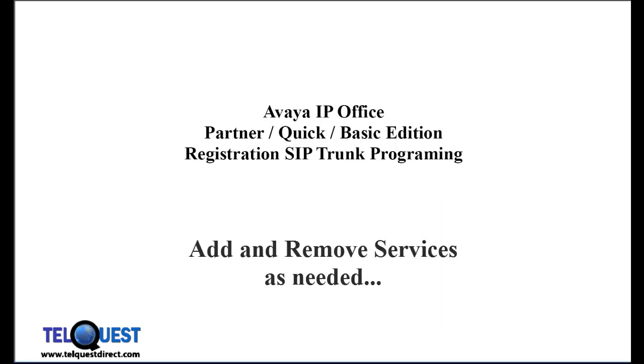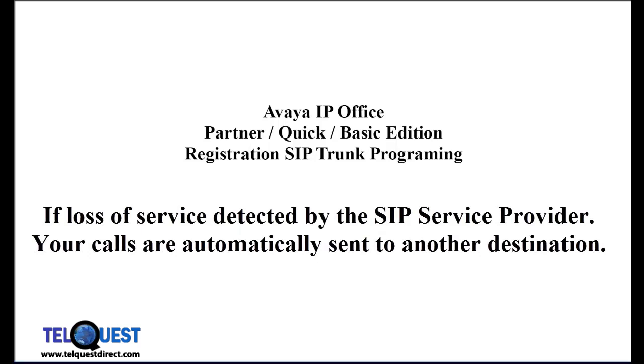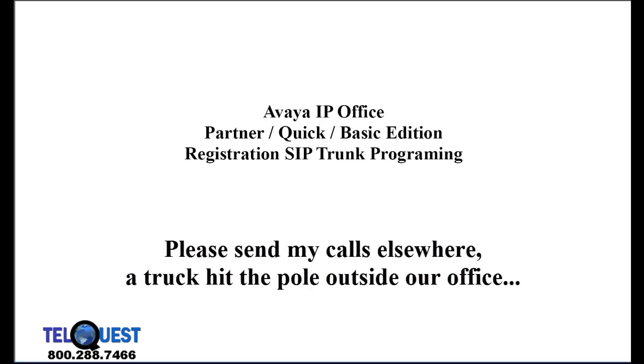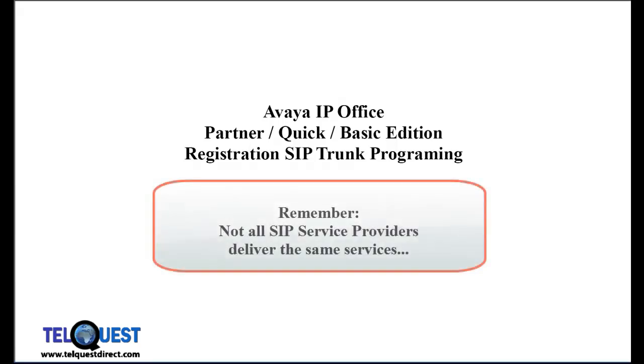So if you're a seasonal business and business is picking up perhaps during the summer, you could add two or three more incoming line channels for a month or two, and at the end of that period of time, disconnect them very easily over the internet. We also have disaster recovery with SIP service. If your power or internet service is interrupted, your calls can be automatically transferred to a different location. In the old days, you had to call the phone company from your cell phone and plead with them to emergency transfer your calls someplace else, then call them back when power was restored. This can all be done automatically if you pick the right SIP service provider.